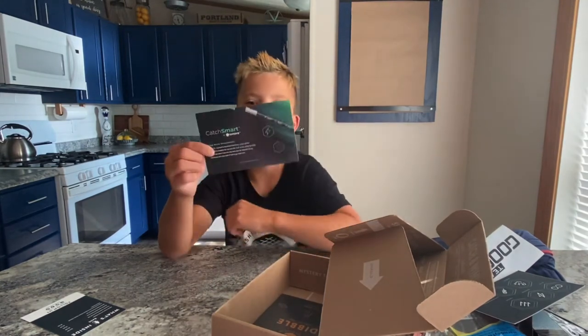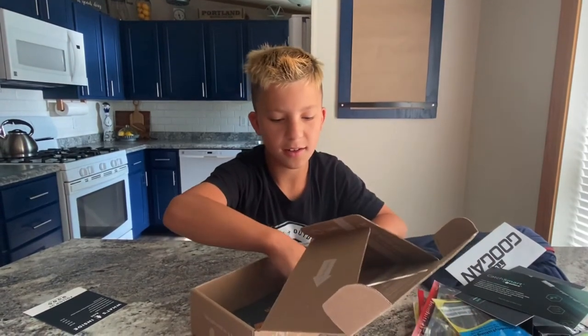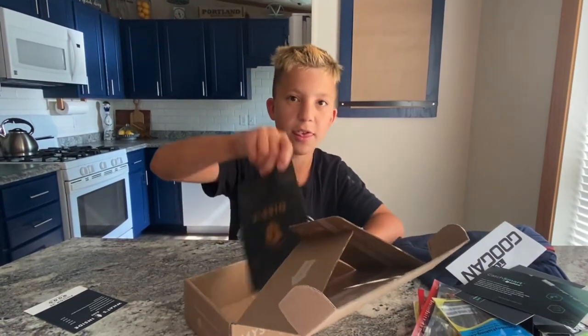Now some stickers from Catch Smart by Catch Co., another card I'll have to look at later, and the Dibble.